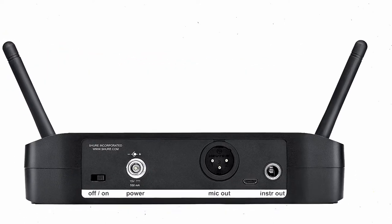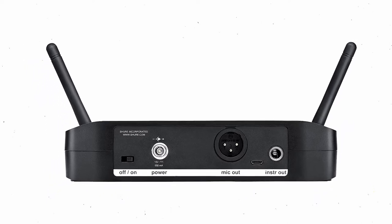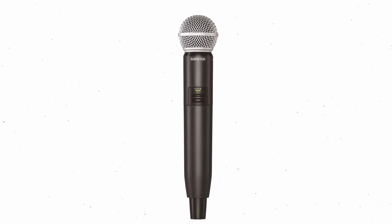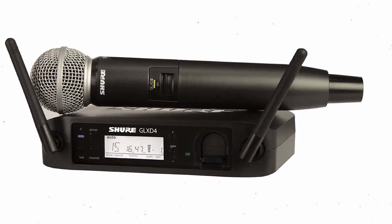It quickly locks on to the best open frequencies by using intelligent frequency management. Under ideal conditions, 4 and perhaps 8 compatible systems can be used in close proximity to each other. One battery charge can power the model for 18 hours.